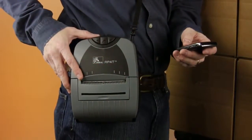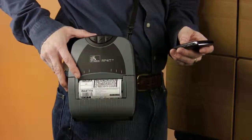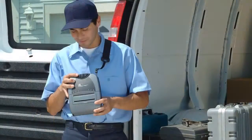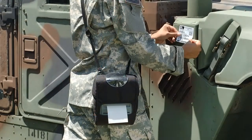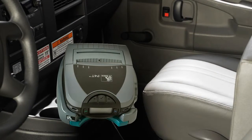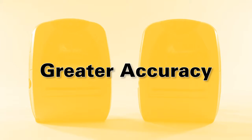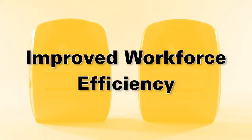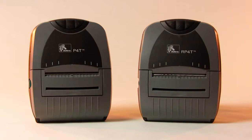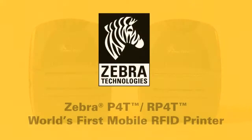Comfortable to wear and easy to use, the P4T makes it simple to print long lasting labels, UHF smart labels, and documents up to 4 inches where and when you need them. On the spot printing ensures the right label is applied to the right item, enhancing your data and asset tracking accuracy. The mobile P4T saves steps to and from a centralized printer, which leads to improved workforce efficiency. Zebra's P4T family — the world's first mobile thermal transfer printer with RFID printing and encoding capability.